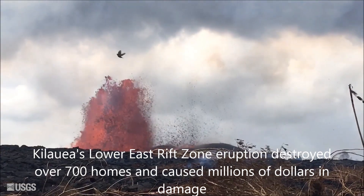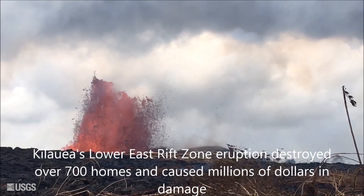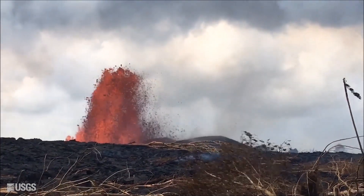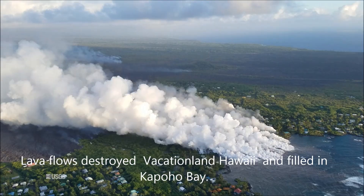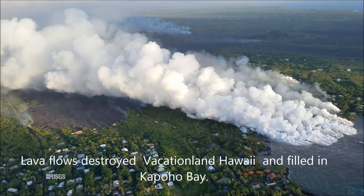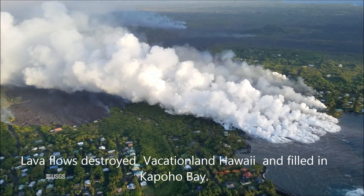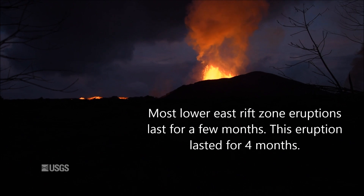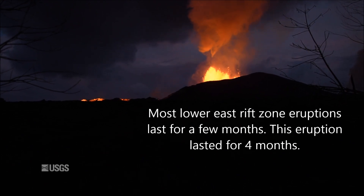The Lower East Rift Zone eruption destroyed over 700 homes and caused millions of dollars in damage. Most Lower East Rift Zone eruptions last only a few months, but this eruption lasted for four months.